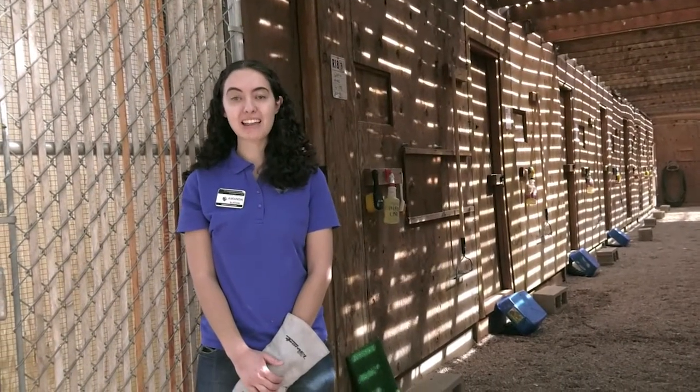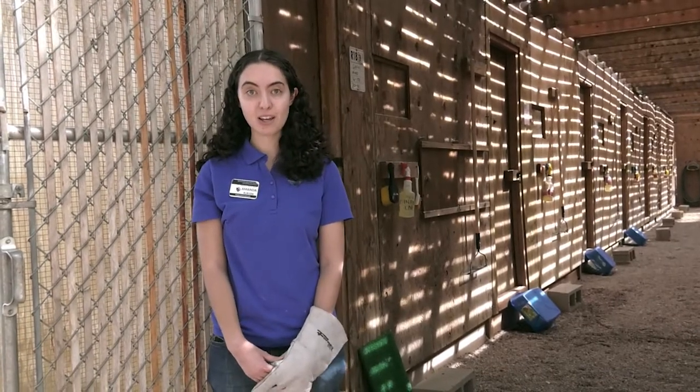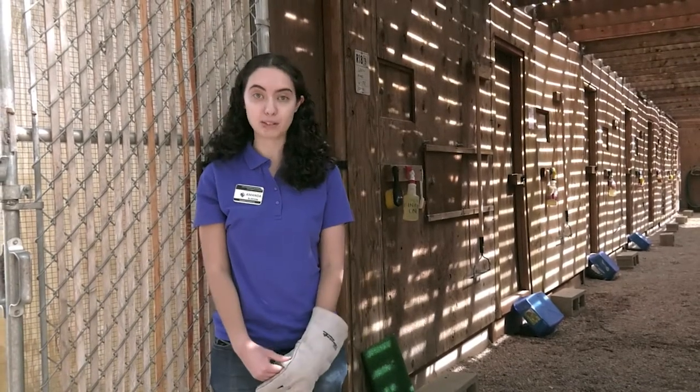Hi, my name is Amanda Burton and I'm with the Rehabilitation and Rescue Team. Here we are standing in front of the recovery complex. This is the next step for our patients in-house. Once they're able to start moving around, hopping up on perches, things like that, we move them out here to build up their strength.